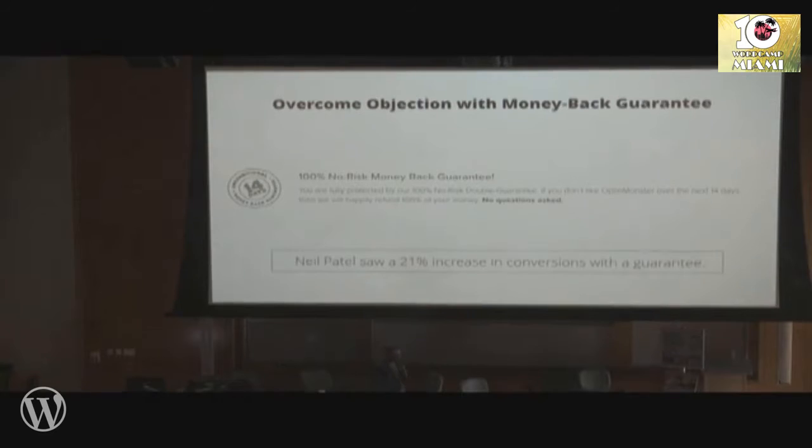That's why infomercials have been saying 'if this doesn't work out, we'll give you all your money back' since the invention of the infomercial, because it works. It overcomes that last objection whenever you buy something. Any time you remove this, your conversions are going to go down. Any time you add it, your conversions are going to go up.